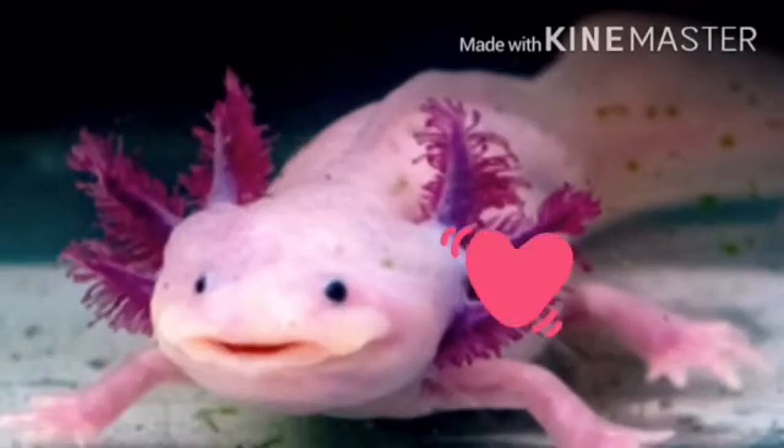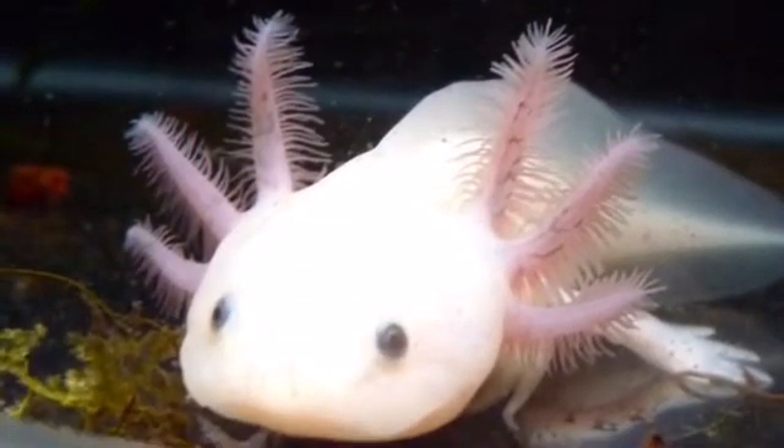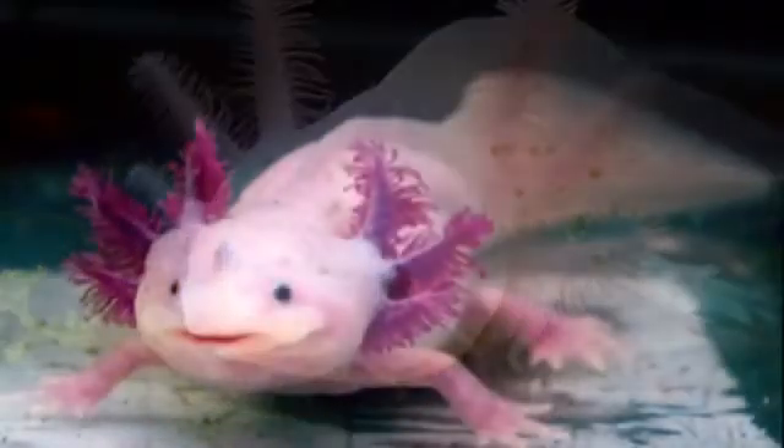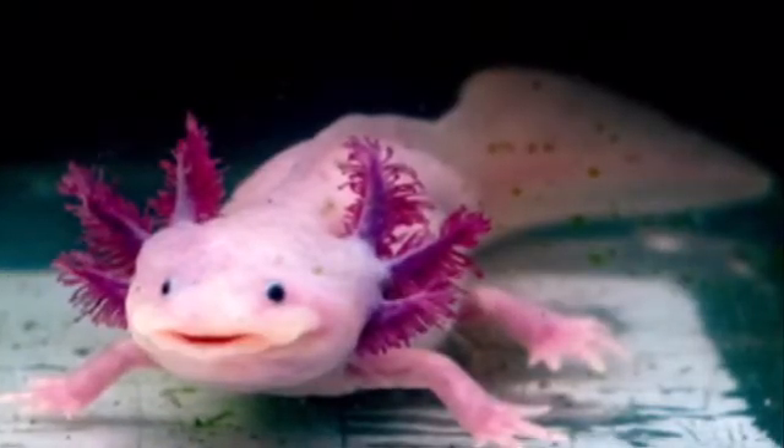Plus some scientists are looking at the way they regenerate body parts and maybe even finding out ways to cure diseases and such. Fun fact, you can actually adopt an axolotl as your pet. But it may axolotl questions.